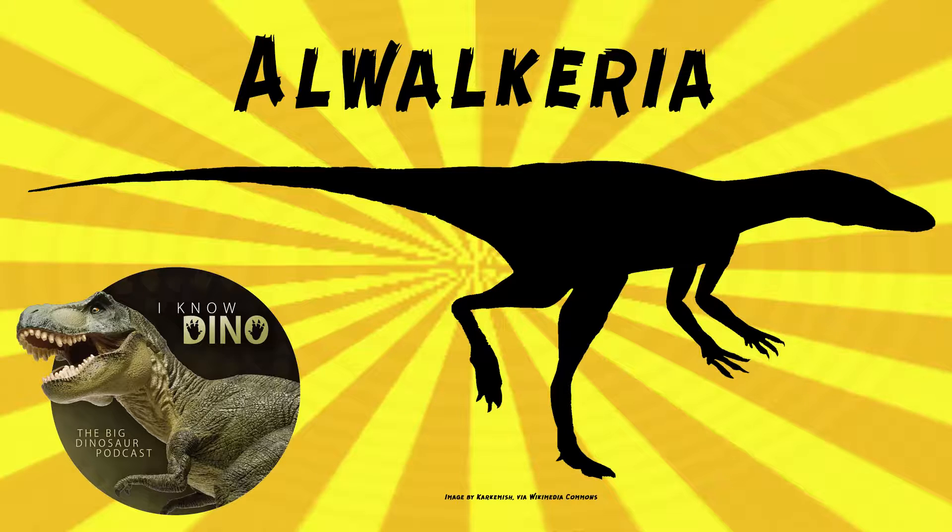But maybe not enough features to identify it as its own genus or species. The name still stands, so now it's essentially just an ankle bone and a femur. Originally, Alwakiria was thought to be a basal theropod, similar to Coelophysis and Procompsognathus. Then later it was thought to be a herrerasaurid, and then most recently, a basal saurischian. The fossils were found in red mudstone, and it's one of the earliest known dinosaurs from India.